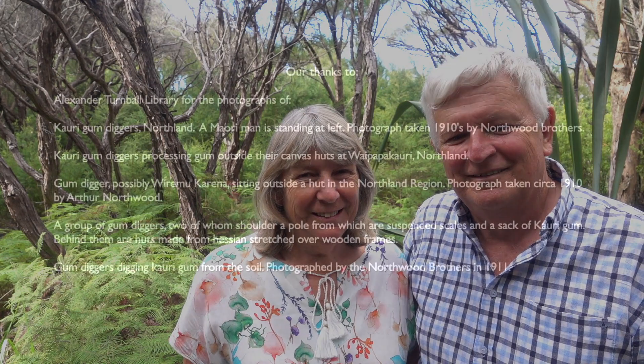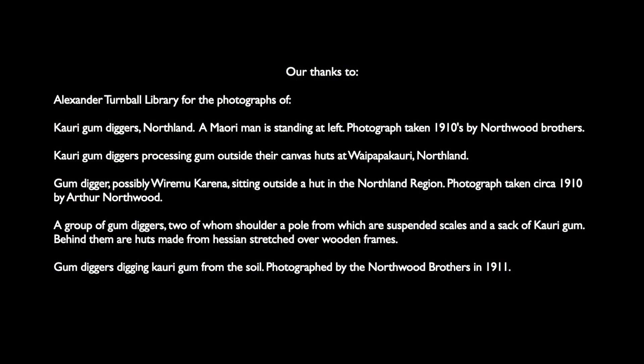Well that brings us to the end of our cache walk in the gum fields of the far north. Thanks for watching and don't forget to go geocaching. I'll see you next time.